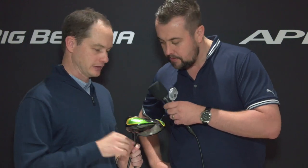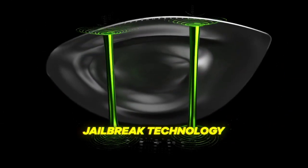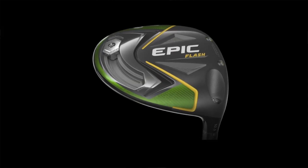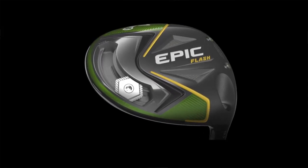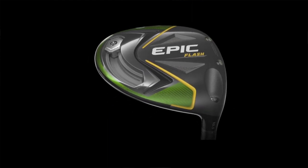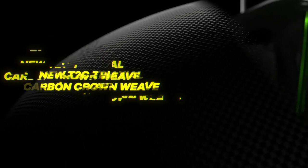Explain to us the technology in the club and why it's a massive upgrade on the previous model. We're using Flash Face now with this Jailbreak technology. What Jailbreak does is it stiffens the body of the driver, which allows that face to be more flexible. We brought back the adjustable perimeter weight, so you can move that from a fade to a draw setting. We've got a new triaxial carbon crown — a very lightweight crown — OptiFit hosel for adjustability, and new premium stock shafts as well.